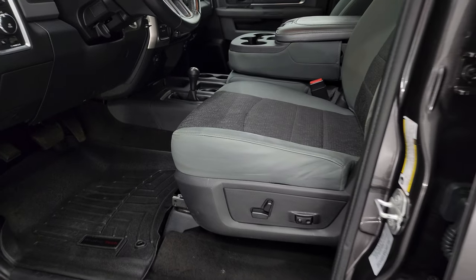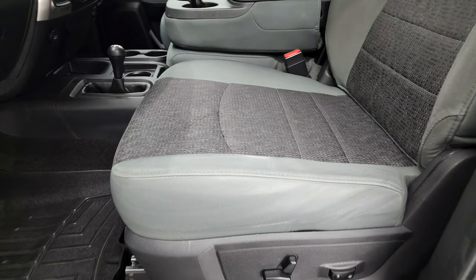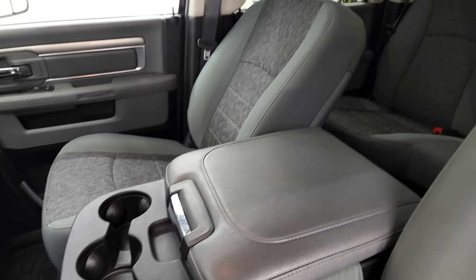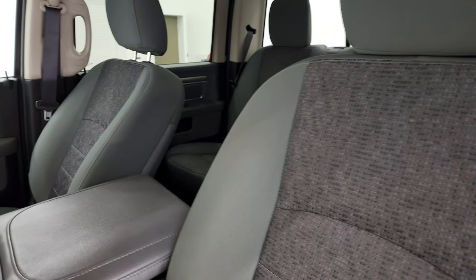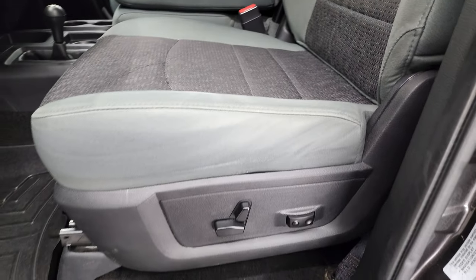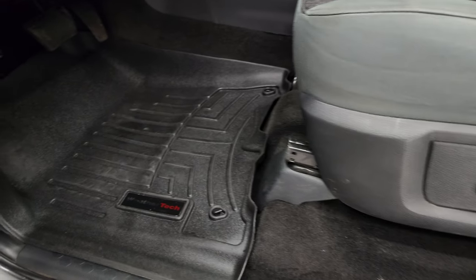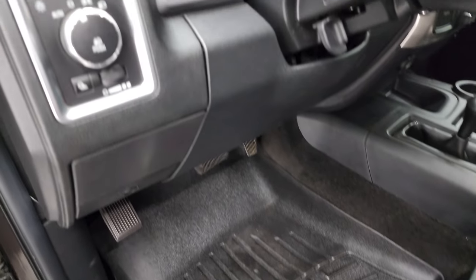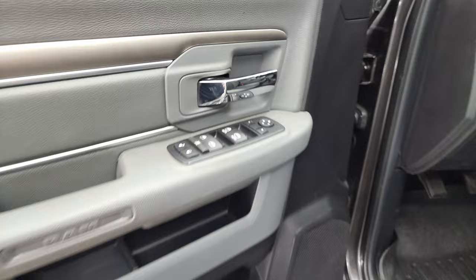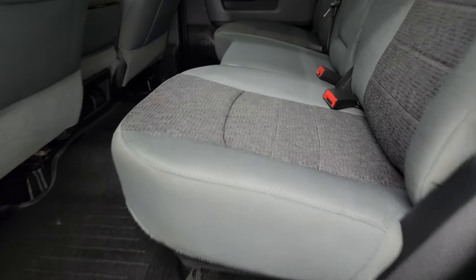The Power Wagon package gives you a gray cloth interior with 40/20/40 split bench seating in the front, and the seats are in really nice shape with no rips or tears. It does have a power driver's seat with lumbar support, WeatherTech floor mats, and auto headlamps. It also has power windows, power locks, and power mirrors.